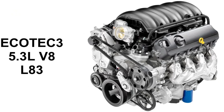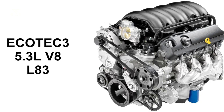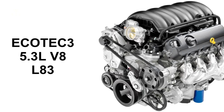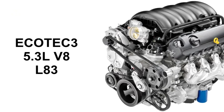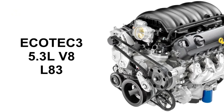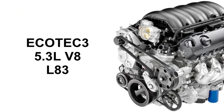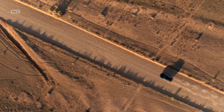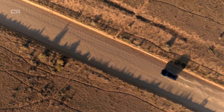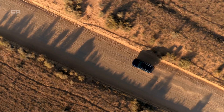The broader impact on GM's V8 strategy. The 5.3L V8 is not just another engine — it is a cornerstone of GM's truck lineup. Lessons learned here directly influence the 6.2L V8 and future small-block designs. Industry analysts believe the 2026 changes reflect a philosophical shift inside GM: durability is once again taking priority over marginal efficiency gains. Repeated lifter-related failures damage confidence in modern GM V8s, and addressing the issue head-on signals a renewed commitment to long-term ownership satisfaction.